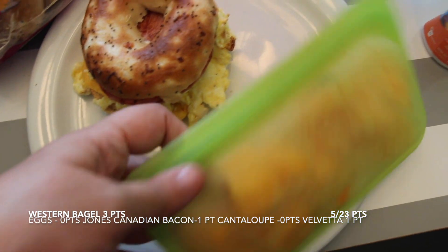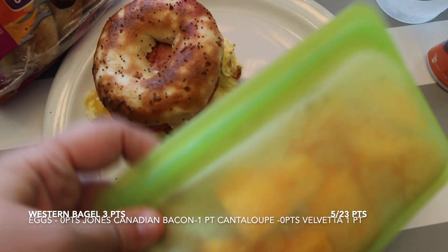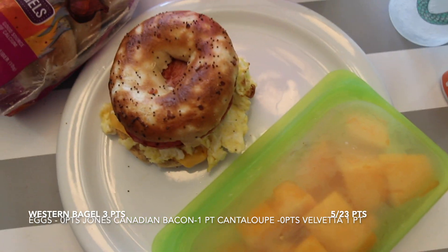This is just cantaloupe and I have it in this little stasher thing, which I love for grab and go. The cantaloupe is zero points.